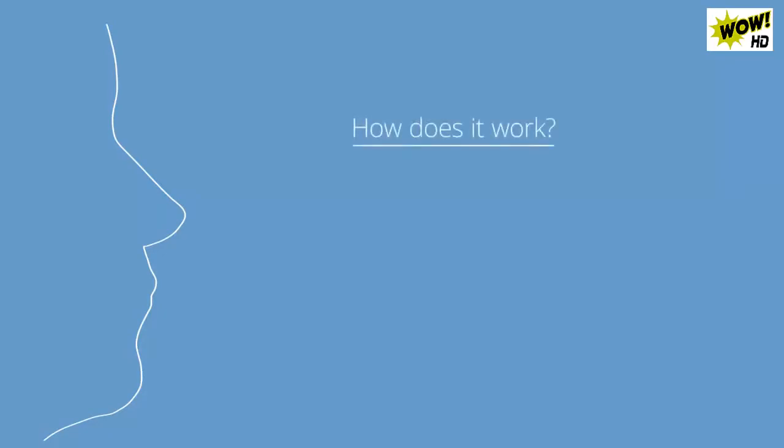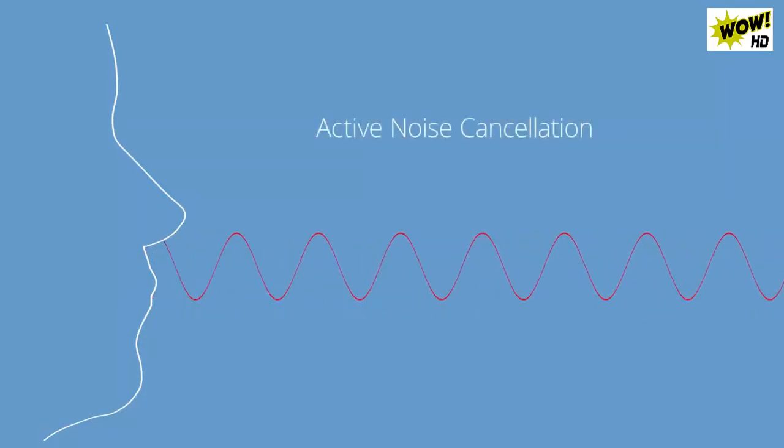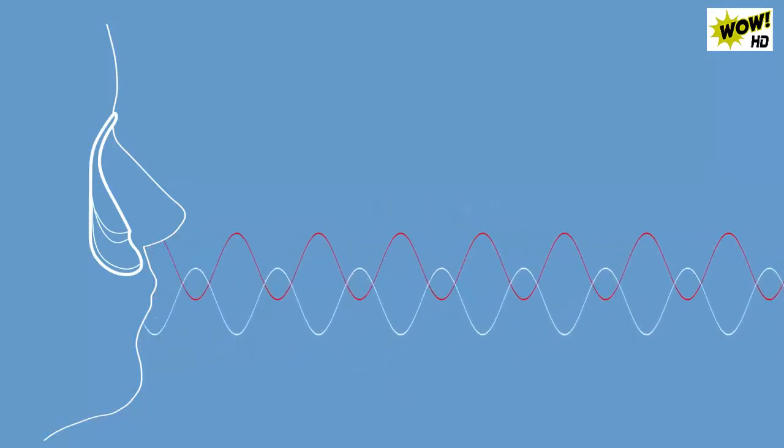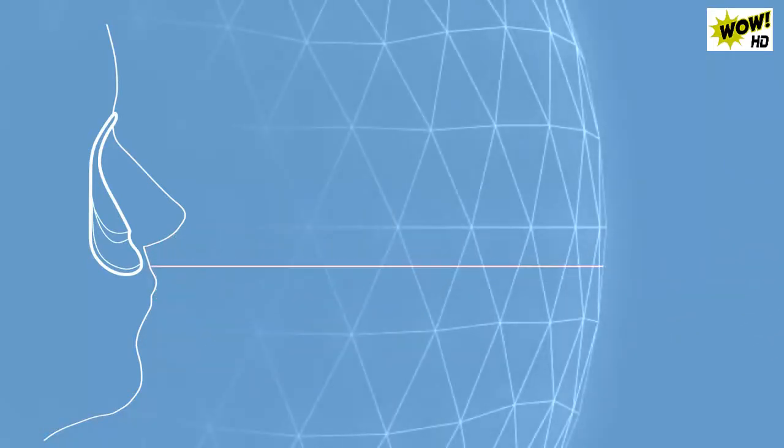How does it work? Silent Partner uses patented active noise cancellation that detects the unwanted snoring sound and generates a counter sound, which suppresses it. The result is as simple as a plus and minus — they cancel each other out.